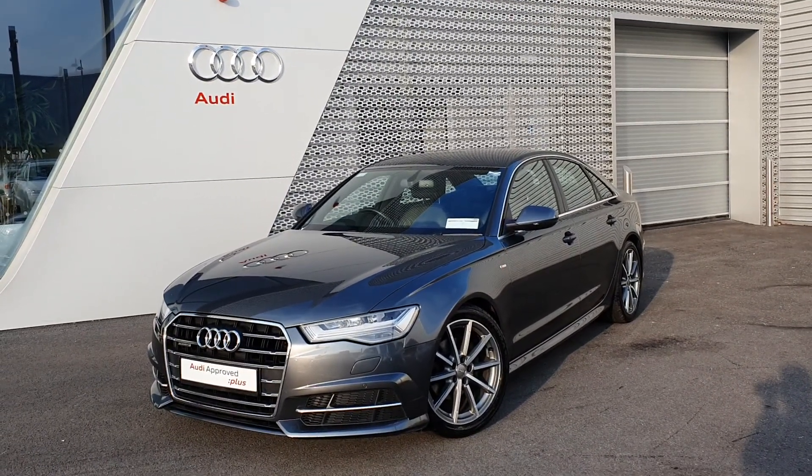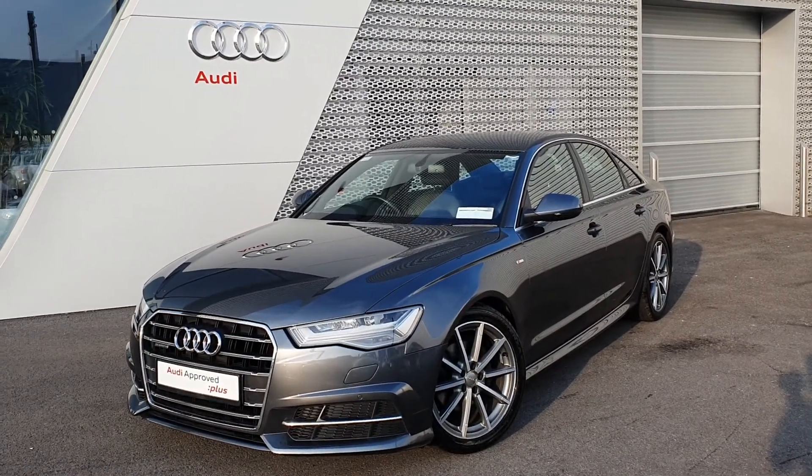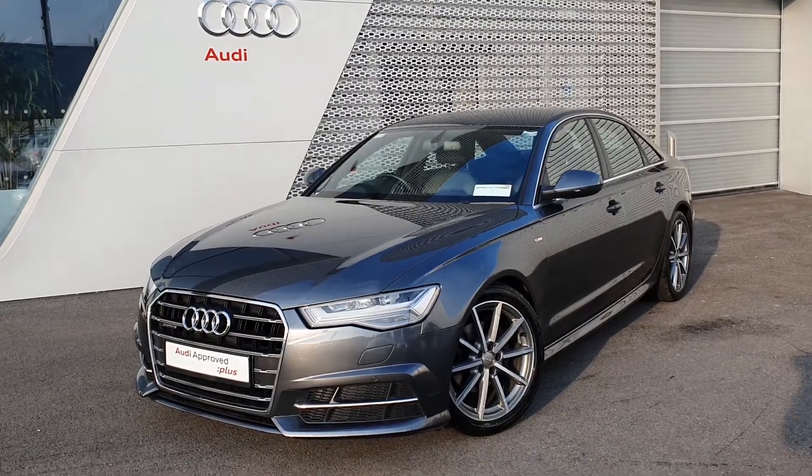Welcome to Audi Limerick online sales. Today we have our 2017 Audi A6 2.0L TDI 190bhp. This is Quattro 4WD and it's our S-Line model.